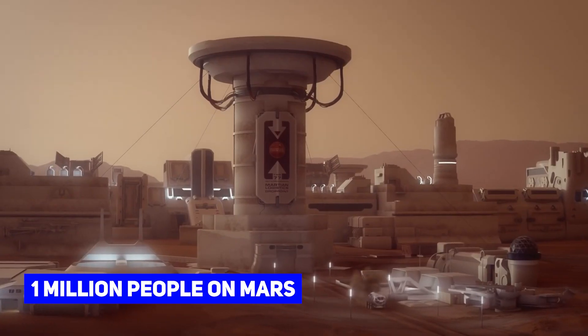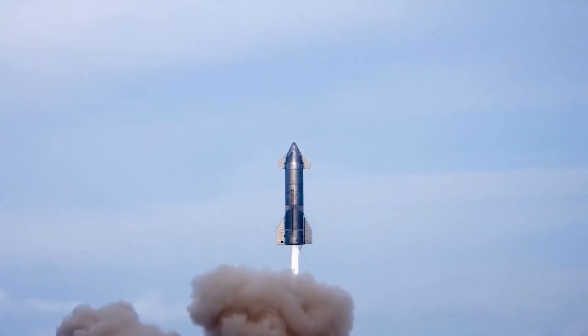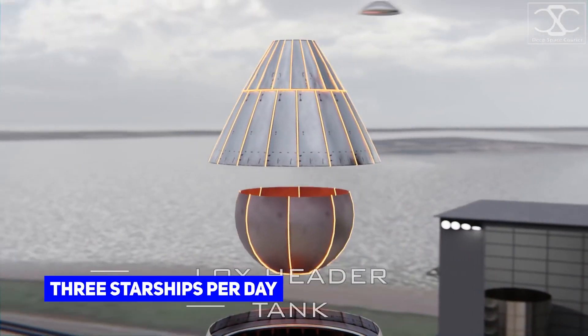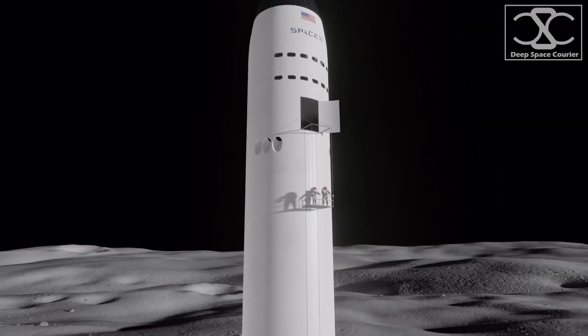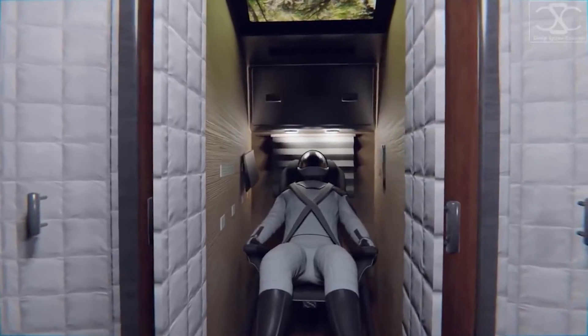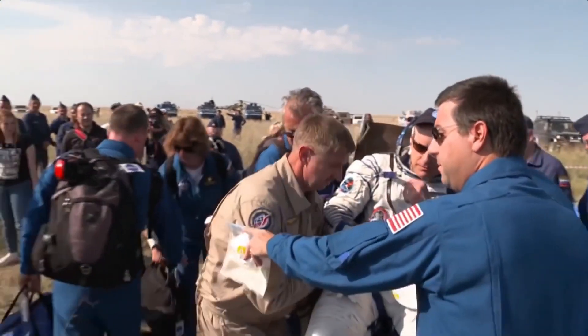Musk plans to have at least 1 million people on Mars. Because of this, SpaceX plans to produce about 1,000 of these Starships, and he plans to launch at least three Starships per day. In addition to transporting people to Mars, NASA also plans to use the Starship for its next mission to the Moon. It is expected to take the astronauts onto the Moon's surface and bring them back to Earth after they complete their missions.